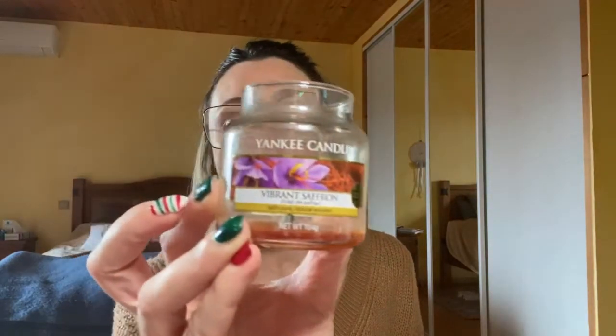On passe à la catégorie ambiance bougie. J'ai terminé deux bougies. Une Yankee Candle — j'ai oublié le chapeau, je ne sais pas où il est. C'était Vibrant Safran. Elle n'était pas trop mal, elle s'est bien consumée. Il y a eu d'autres senteurs mieux ou moins bien, elle est moyenne. J'ai passé un bon moment avec cette bougie.